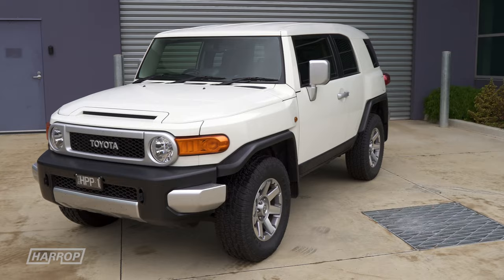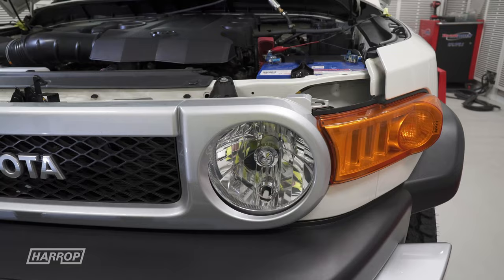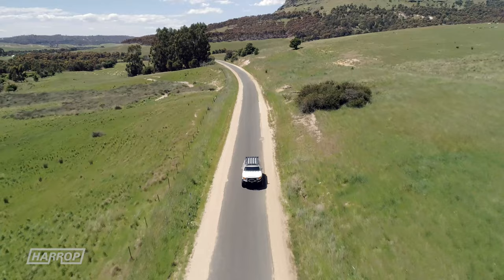In stock form, it has reasonable performance, with Toyota quoting 200 kilowatts — or 268 horsepower — and 380 newton metres, or 280 foot-pounds of torque. It's when they get loaded up with accessories and bigger tyres that the performance suffers, and you can definitely feel that with this rig.